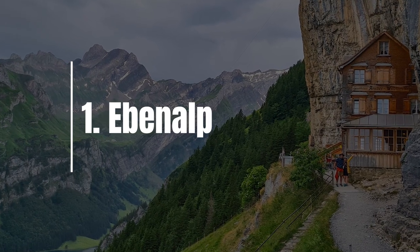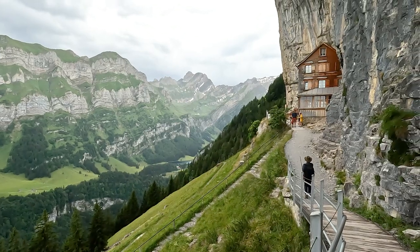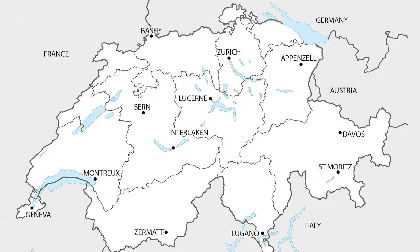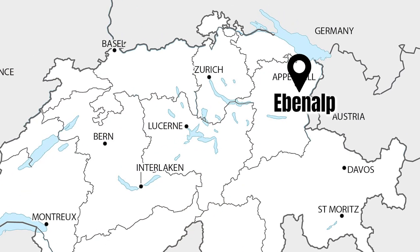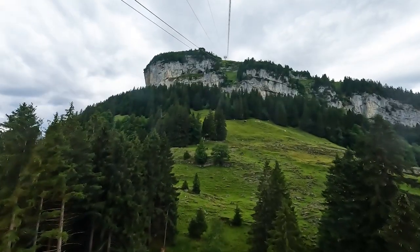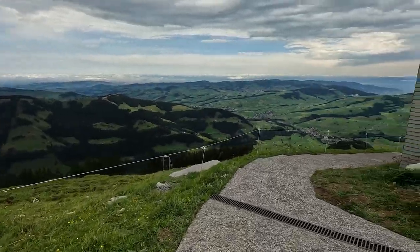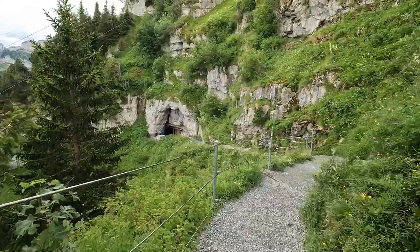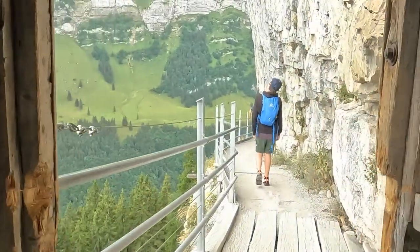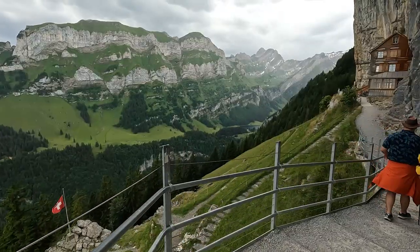First on our list is Ebenalp and the restaurant built into the cliff, the Berggasthaus Aescher. Lots of people like to take their picture on the path leading up to the restaurant, with the view of the Alpstein peaks in the background. This restaurant is located in eastern Switzerland in the Appenzell region, about an hour and a half drive from Zurich or about a two-hour train ride. To get to the restaurant, you take a cable car up from the valley to Ebenalp. From the cable car station, you hike down on a stone path that becomes a dirt path, then go through a dark tunnel with handrails and lights, and then onto a wooden walkway around the cliffs leading to the restaurant.